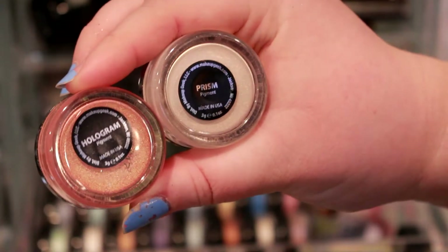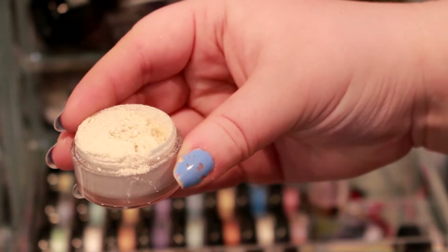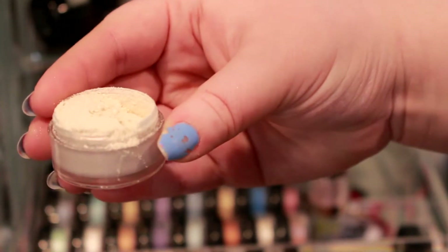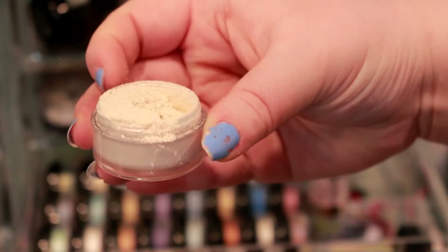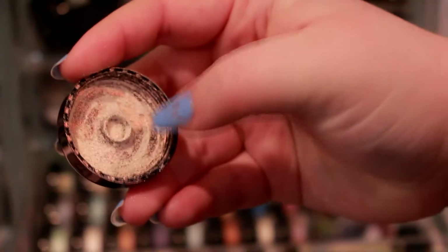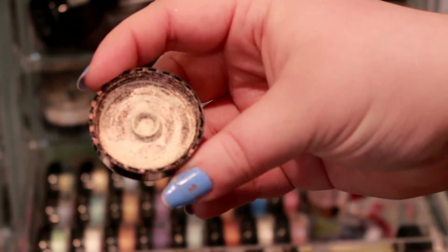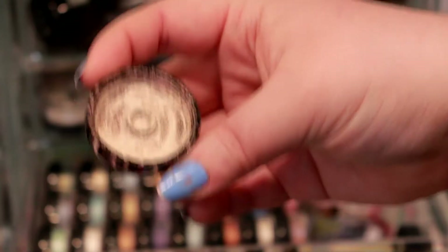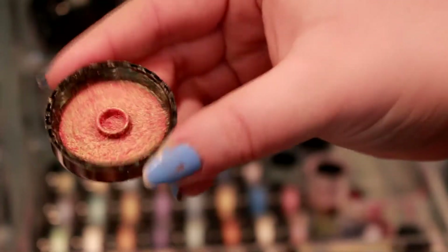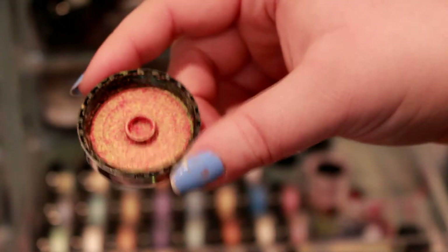These were from Makeup Geek's duochrome pigments collection — I have Hologram and Prism. The reason I hate these is they came with little caps to sift with, but it's not a typical sifter — it's more just a hole in the center. The problem is that when you put that in plus the outer cap, it actually breaks the threading, so it doesn't stay on well and makes quite a big mess. The little inner cap gets stuck inside and it's extremely frustrating to work with, but the product is so beautiful I think I'll have to depot them into another container.